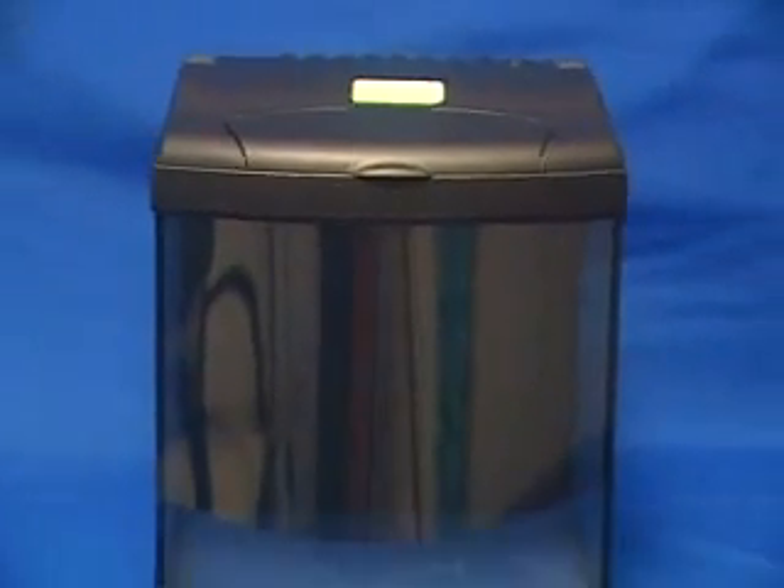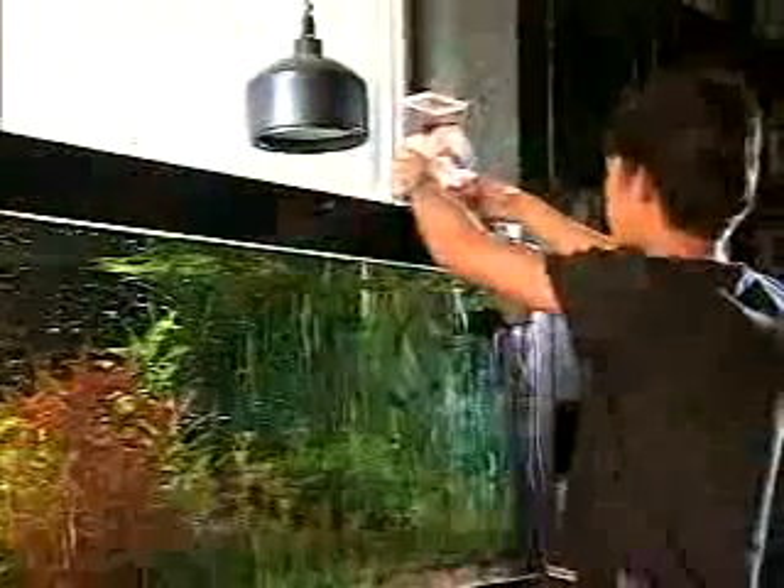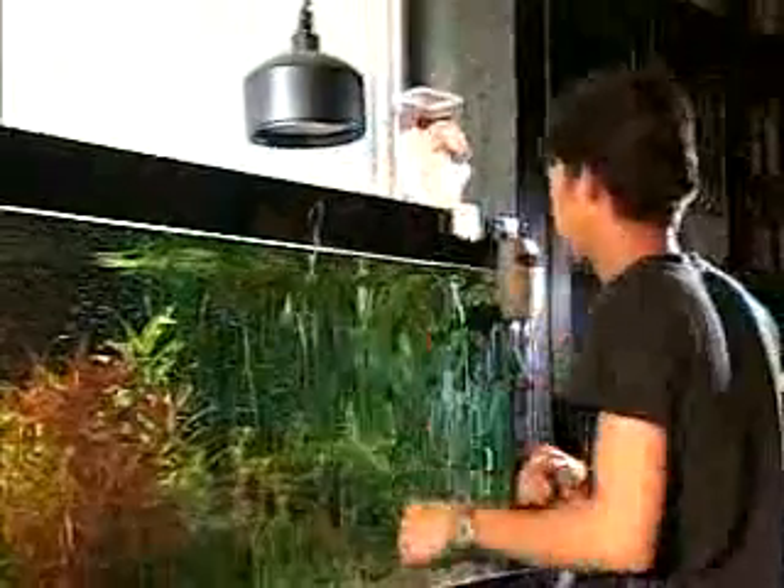We also produce an automatic feeder, which allows your ornamental fish to feed on metered doses at set intervals, ensuring proper growth.